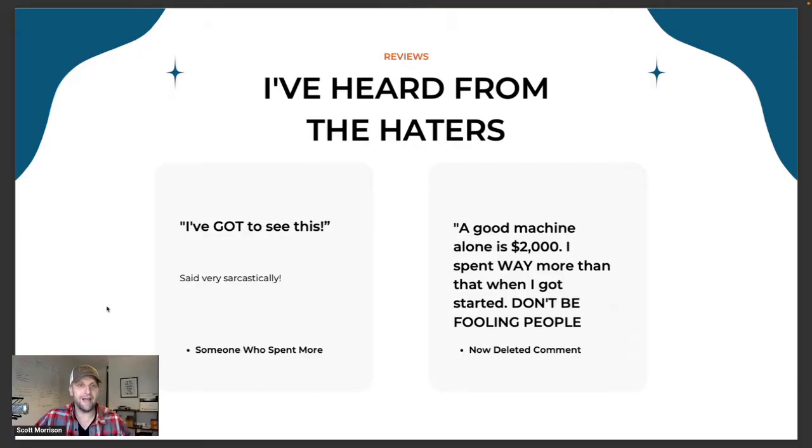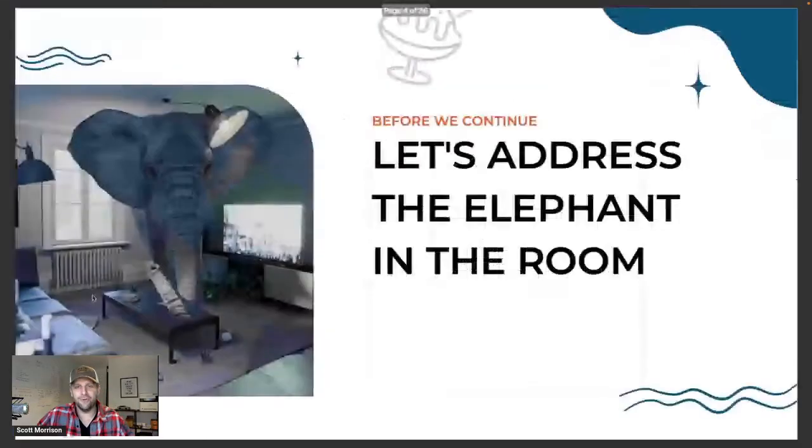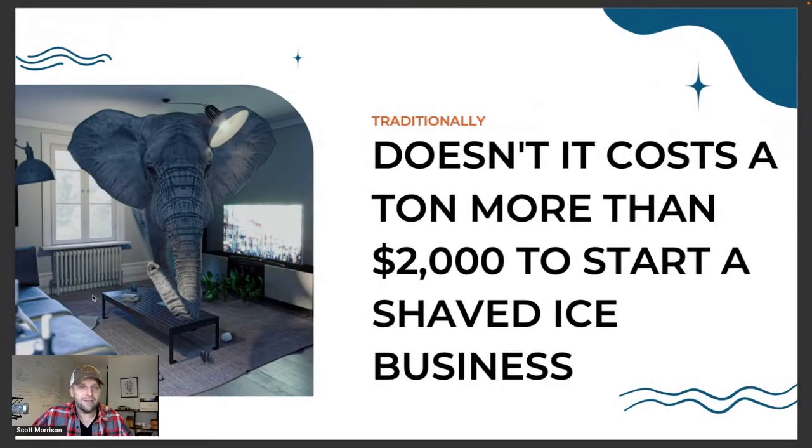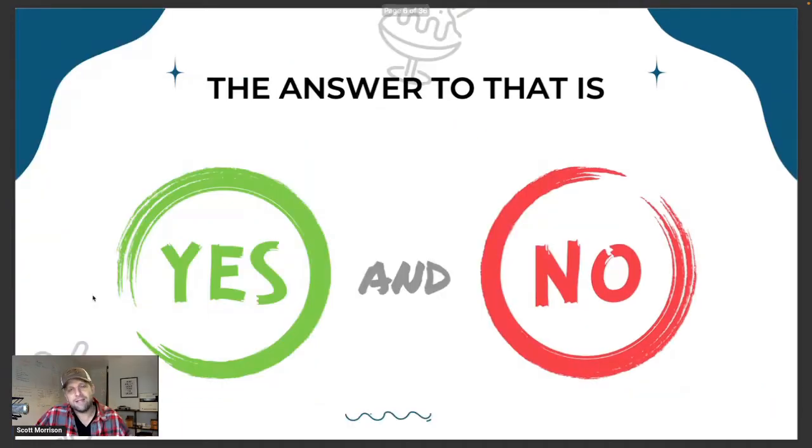One guy said sarcastically, 'I got to see this,' just not believing it was possible. Someone else left a comment saying a good machine alone is $2,000 and they spent way more than that to get started, so don't be fooling people. Let me just promise you this is not fooling at all. I'll show you exactly the numbers, show you how it works and how it's not only possible, but it might even be a smarter way to do it. Let's address the elephant in the room: does it cost more than $2,000 to start a shaved ice business? The answer is yes and no.